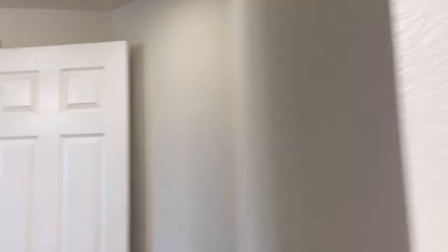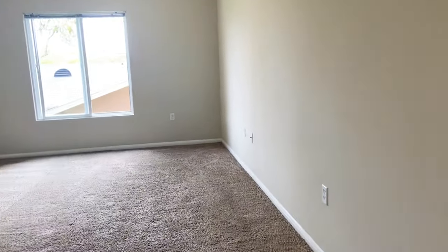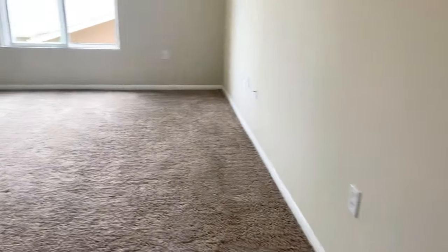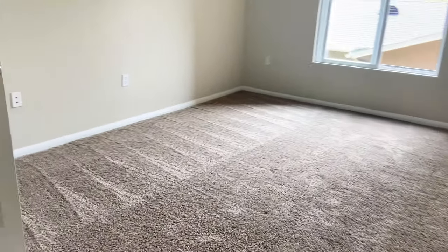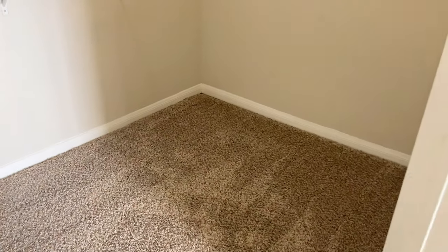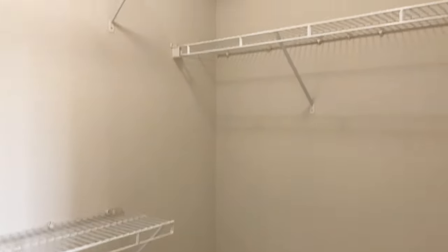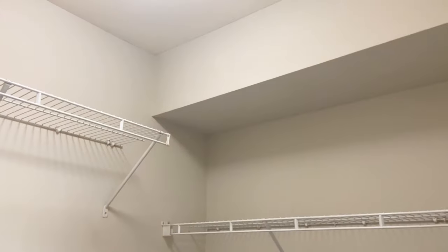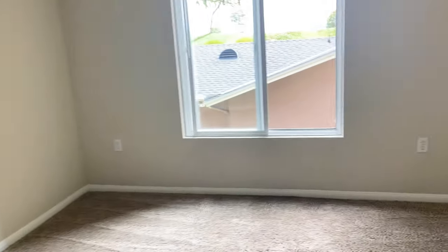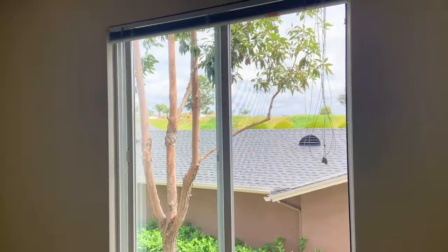Connected to our master bathroom is our master bedroom. Our master bedroom is 12 feet 11 inches by 11 feet 10 inches. This room also has a walk-in closet — it's a little bit larger and also has some built-in cabinet space. I'm also going to show you the view out of this bedroom, since it overlooks our wonderful East Valley in Carlsbad. This is also the only room with a ceiling fan.